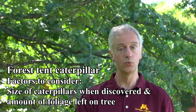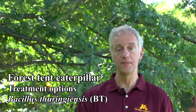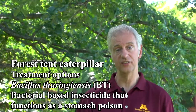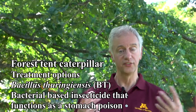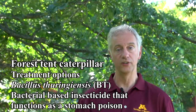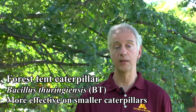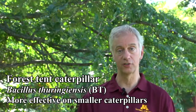If it's something where you do want to protect the tree, a couple of options would include BT — Bacillus thuringiensis. It's a bacterium-based insecticide. You spray it on the leaves; it's a stomach poison, so as they consume it they're poisoned and killed. This is particularly effective on small caterpillars and less effective as the caterpillar gets larger, so you definitely want to apply this when the problem first occurs.